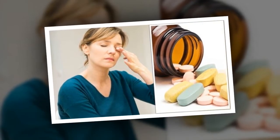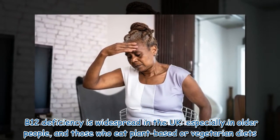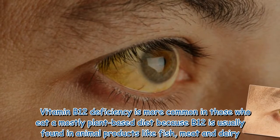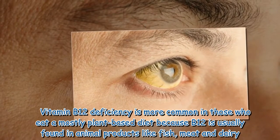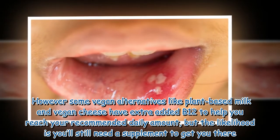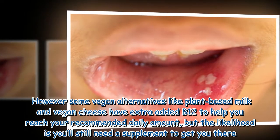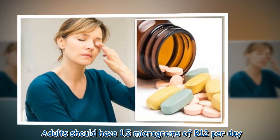B12 deficiency is widespread in the UK, especially in older people and those who eat plant-based or vegetarian diets. B12 is usually found in animal products like fish, meat, and dairy. However, some vegan alternatives like plant-based milk and vegan cheese have extra added B12 to help you reach your recommended daily amount, but you'll likely still need a supplement. Adults should have 1.5 micrograms of B12 per day.